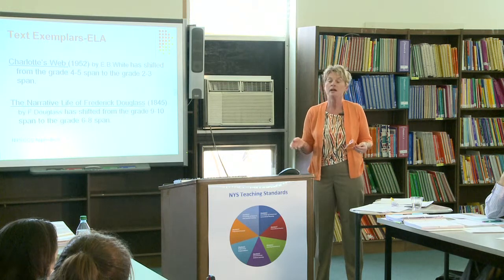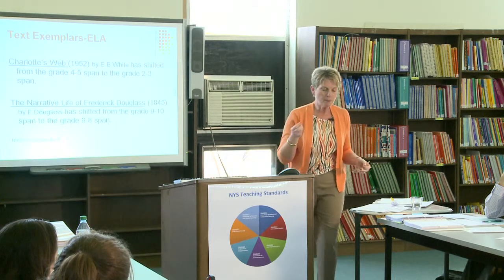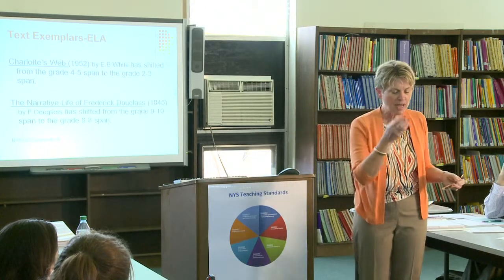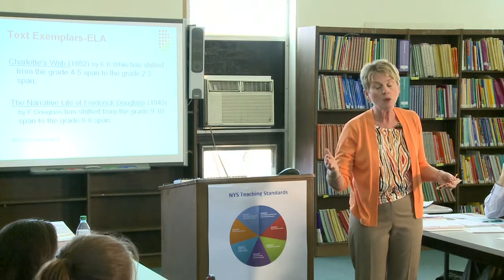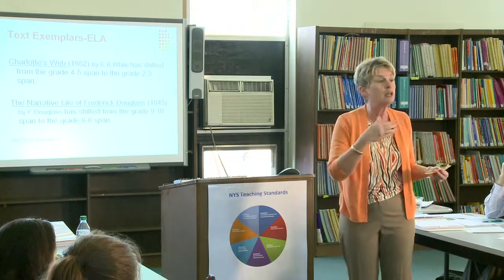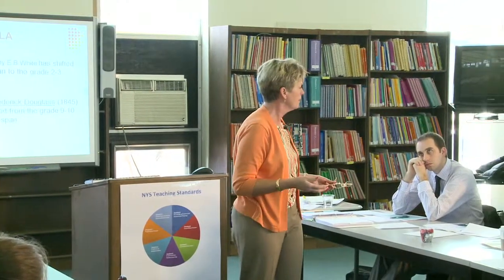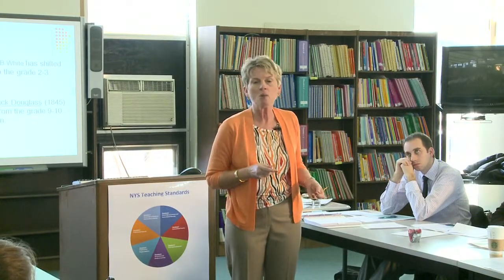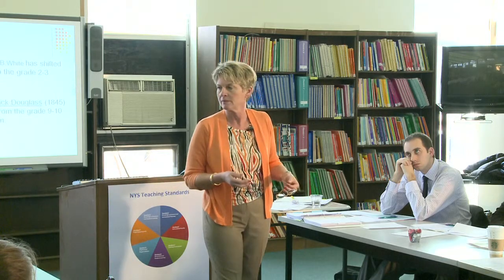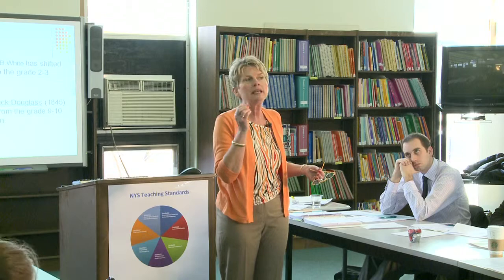I used to do the adapted version with my students, but now I would use the original. Even in the adapted version there's language of the time. At one point Frederick's master tells his wife — who was actually teaching Frederick how to read — 'If you give a slave an inch, he'll take an ell.' We don't have that word anymore; 'ell' was a unit of measurement almost equivalent to a yard. This exposure to language of the time period is very important.